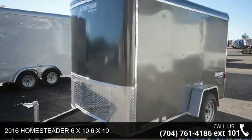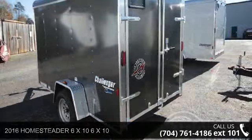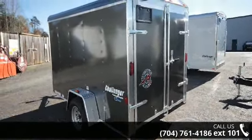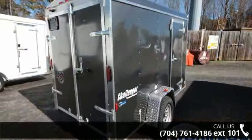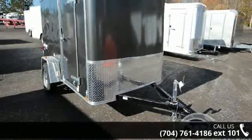Check out this 2016 Homesteader 6x10. If you are looking for a quality trailer, consider this one. This unit is priced just right and comes equipped with many desirable features. For more details on this unit's features and options, follow the link in the description below.